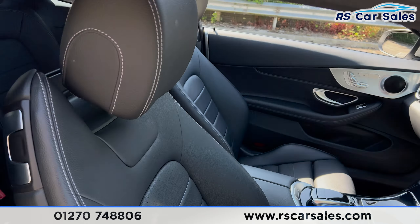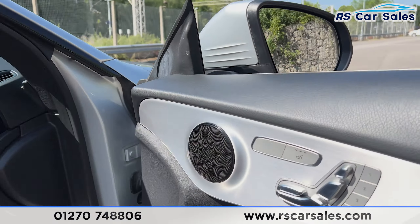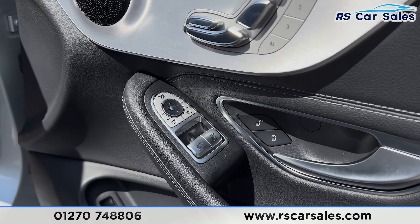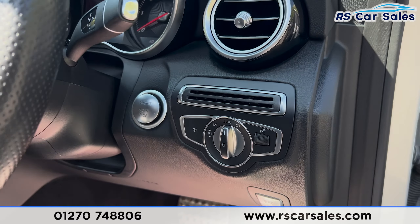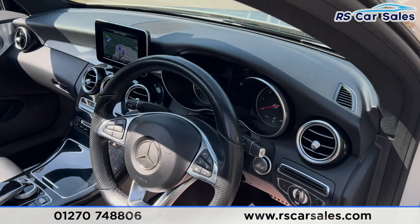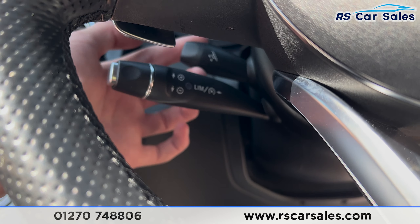Both of the front seats are again full leather, and they're both electrically adjustable with memory functions — they're also heated, with the controls on the doors. We have electric mirrors and electric windows, and the auto lights just down there. There's a flat-bottomed multifunctional steering wheel with paddle shifters on either side, also electrically adjustable via the stalk just down here.